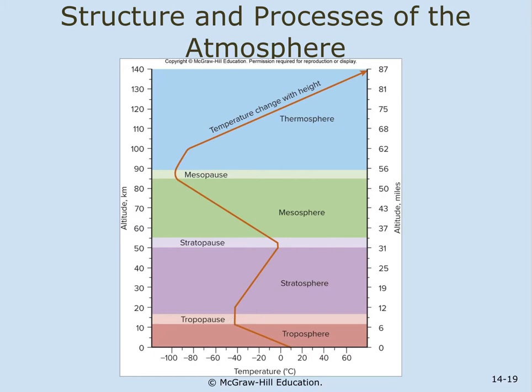The troposphere contains our weather systems, air pollution, and the bulk of air and aerosols. Its thickness varies based on thermal character — about 10 miles thick over the equator and about 5 miles thick over the poles. 90% of the Earth's atmosphere is contained within this layer.